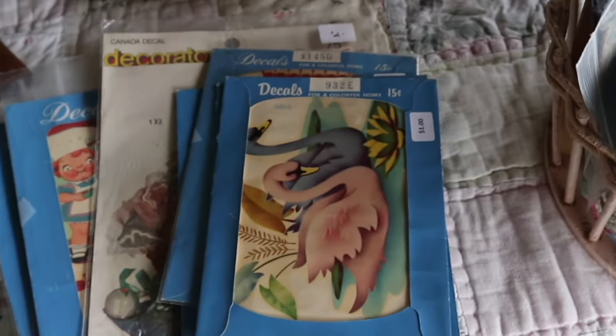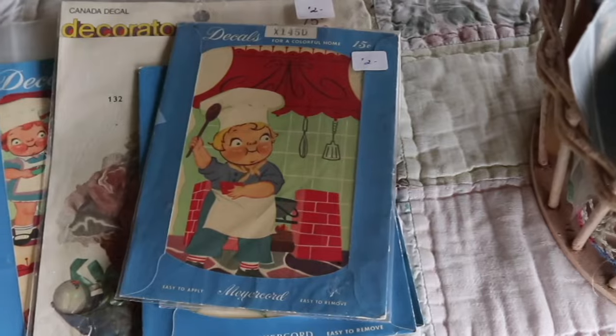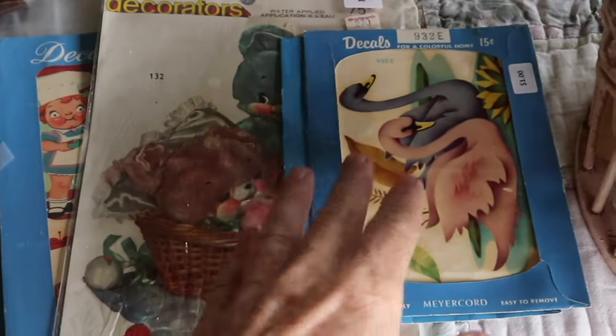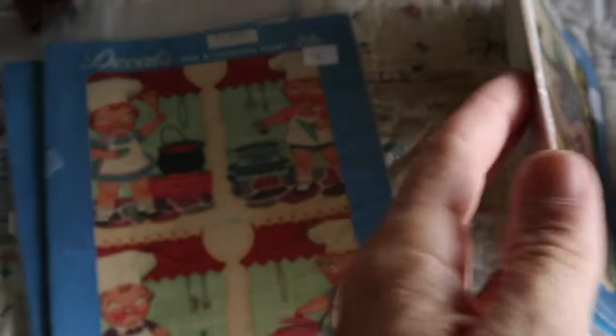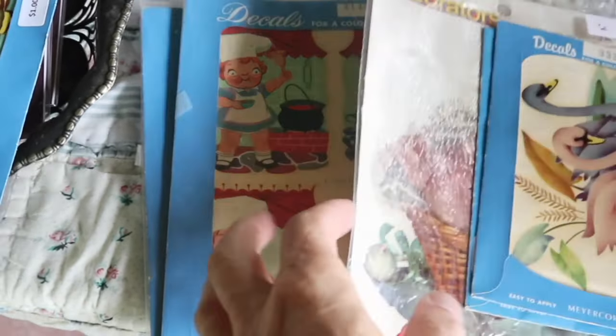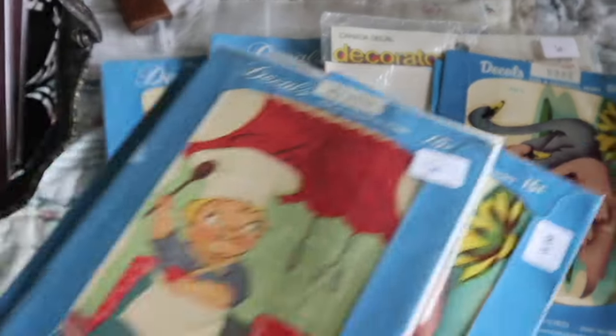Here you've got the Campbell Soup kids. There's swans, sometimes you'll see flamingos, there's another Campbell Soup kid. Let's see if we have any different ones here — these are four Campbell Soup kids cooking away. Very cute. A fun thing to collect that's not a lot of money.